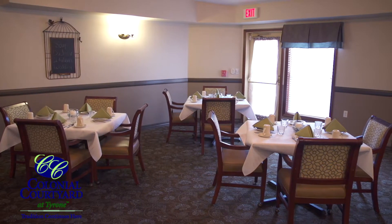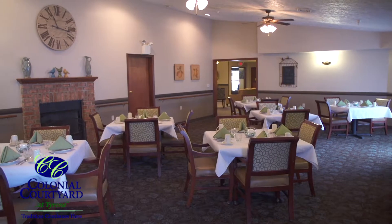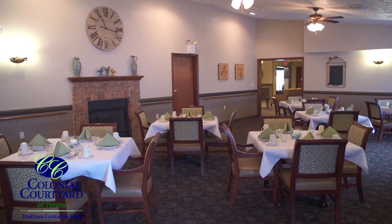Our beautifully appointed dining room offers a unique place to enjoy a delectable dining experience and to visit with friends each day.